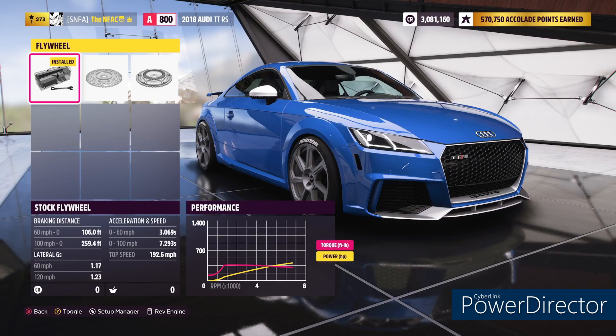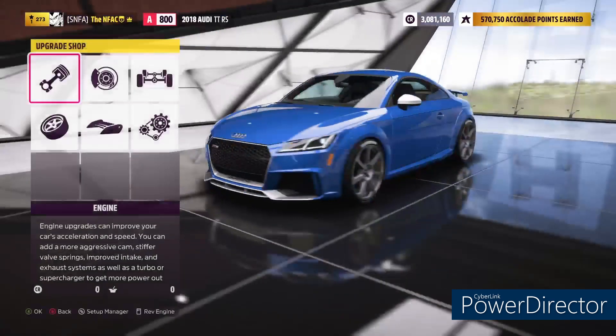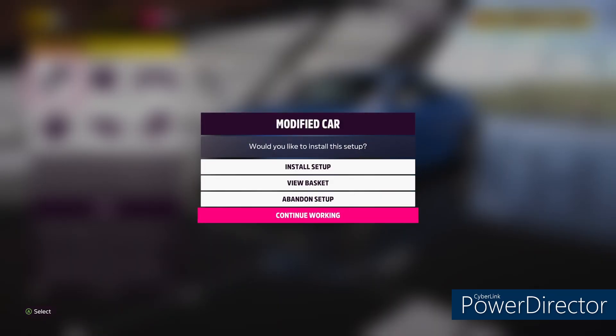That runs 3.06 zero to 60, 7.29 zero to 100, with a top speed of 192.6. The lateral G's, which are actually really good at A-class with no aero, are 1.17 at 60 miles per hour and 1.23 at 120 miles per hour.